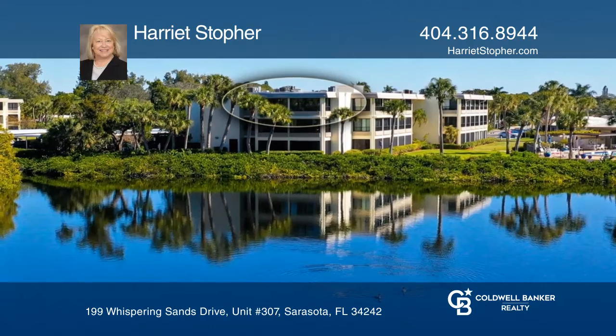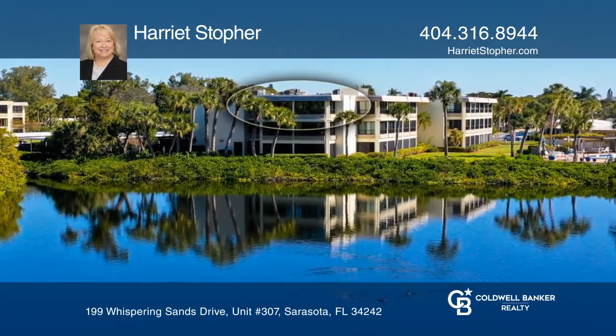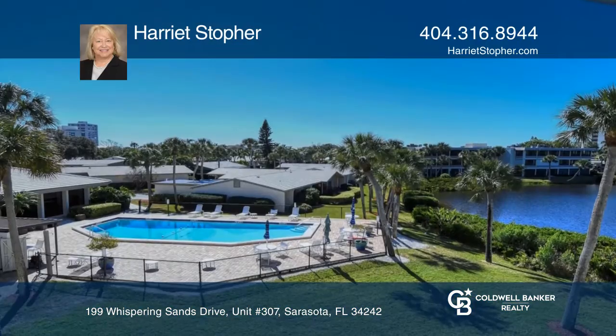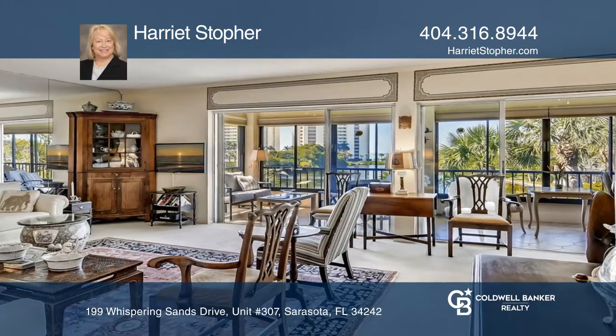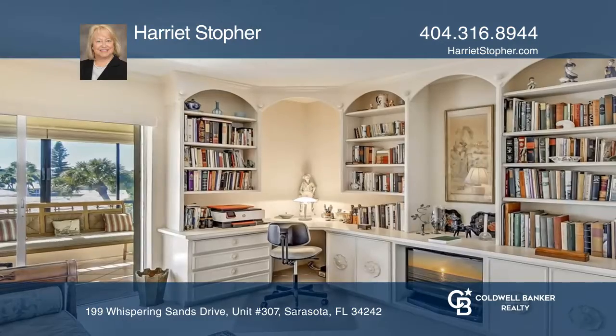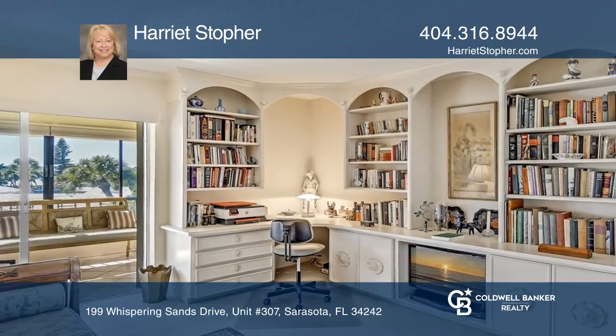Experience cruise ship views and nightly sunsets from this gorgeous top floor corner residence in the gulf front property of Whispering Sands. Its southern and western exposure provides incredible views of the expansive shimmering lagoon, the Gulf of Mexico, and the sparkling clubhouse pool.